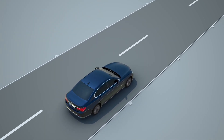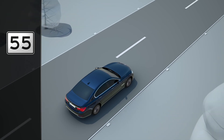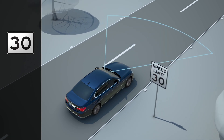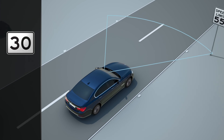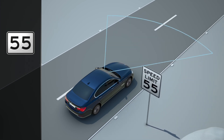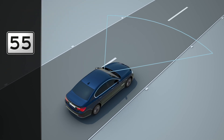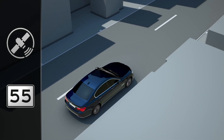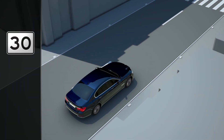The speed limit info shows you the current speed limit in the instrument cluster. The camera at the front of your vehicle checks traffic signs on the side of the road — signs with speed limits are recognized and displayed in the instrument cluster. The maximum speed appropriate for the corresponding road is then shown in the instrument cluster. The system also takes information from your navigation system into account, ensuring that the appropriate speed limit is shown even in developed areas where there are no traffic signs indicating the speed limit.